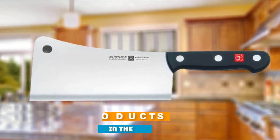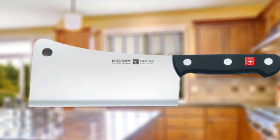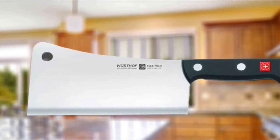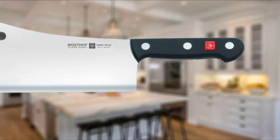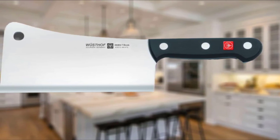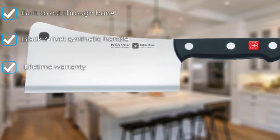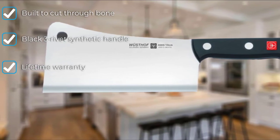The number three position is held by the Wüsthof Gourmet seven-inch meat cleaver. Meat eaters are going to love this crusher from the German company Wüsthof. At almost three pounds, the Wüsthof Gourmet seven-inch meat cleaver is built for cutting through bone and joints to separate meat. The blade, bolster, and tang are made from one single piece of high carbon stainless steel, and the synthetic handle is secured with three rivets, making it able to withstand the sheer force needed to hammer through tough joints and bone.